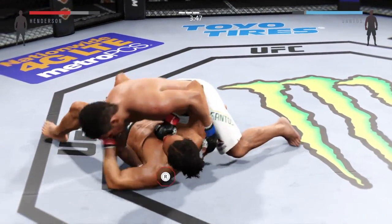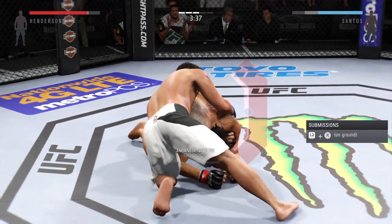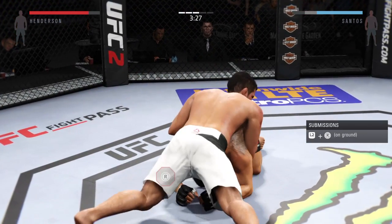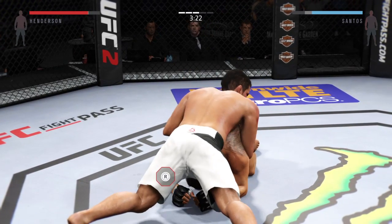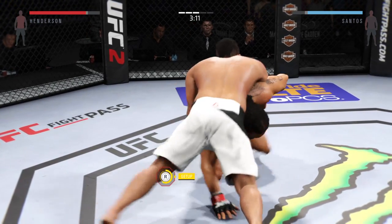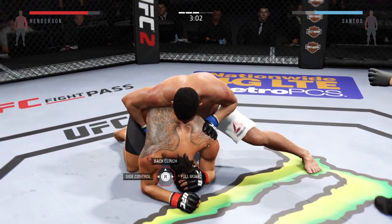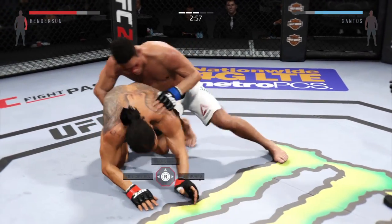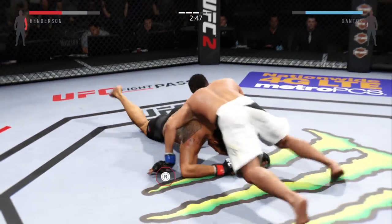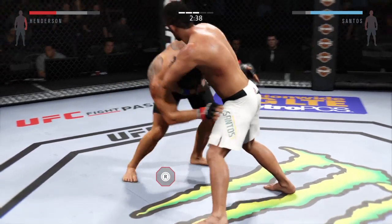He's back into side control. He's trying to get that choke in. He got out of the choke. He's pounding him. Beautiful punch. Looking for his back.